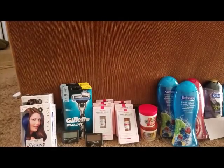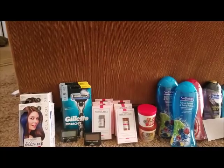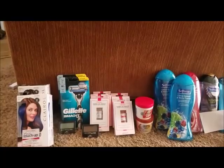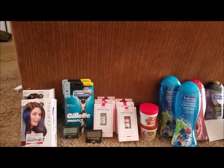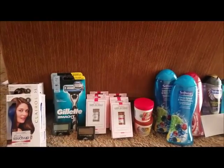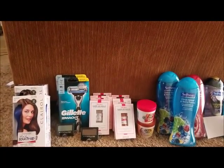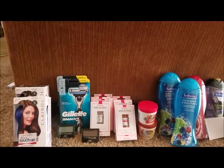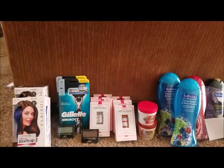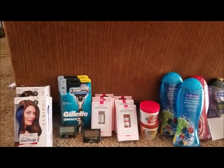Those were $1-off coupons from the 9/9 Smart Source. I bought four of them for $15.96, used four $1-off coupons from the 9/9 Smart Source, and also used the $3 over $15 CRT. I paid $8.96 out of pocket.